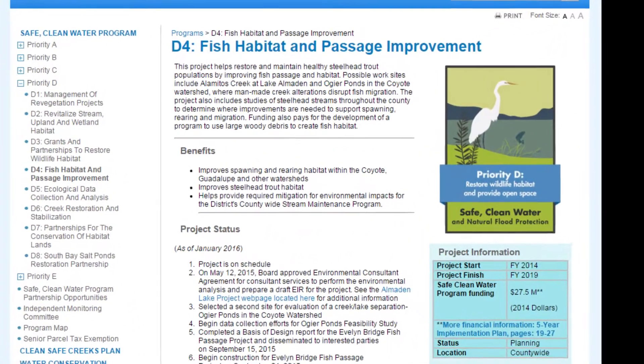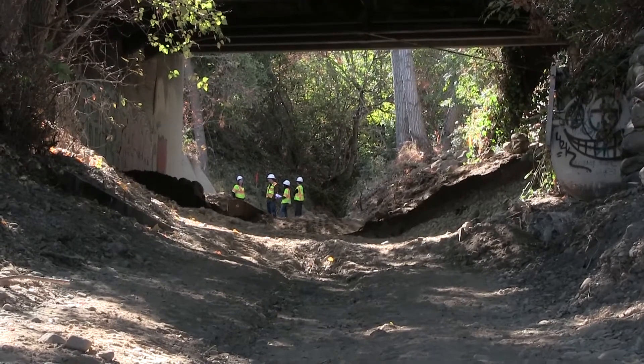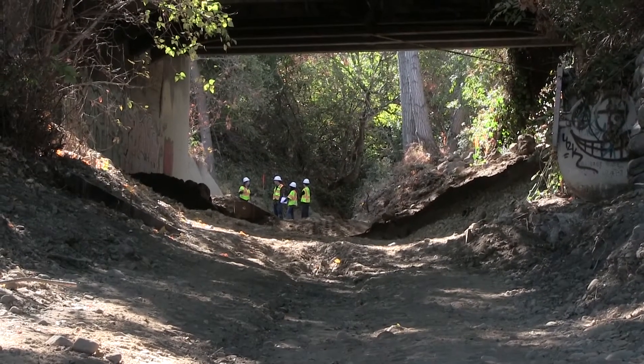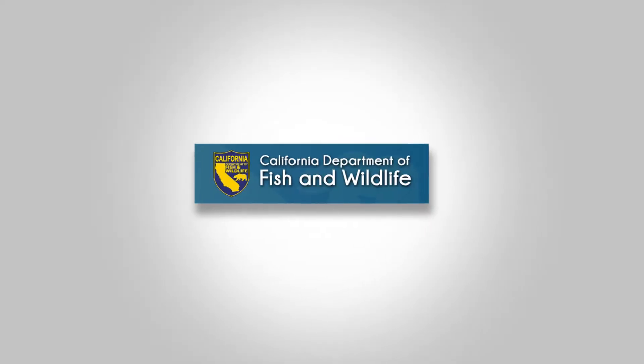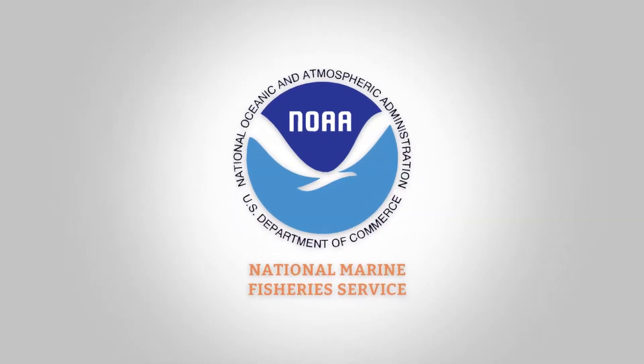The project is a safe clean water project and it is the first D4 project to be constructed. We have six million dollars county-wide for fish passage projects. This project is a very good example of how partners can come together to achieve a common goal. We had great collaboration from the California Department of Fish and Wildlife, as well as wonderful feedback and help from the National Marine Fisheries Service and other community and local partners.